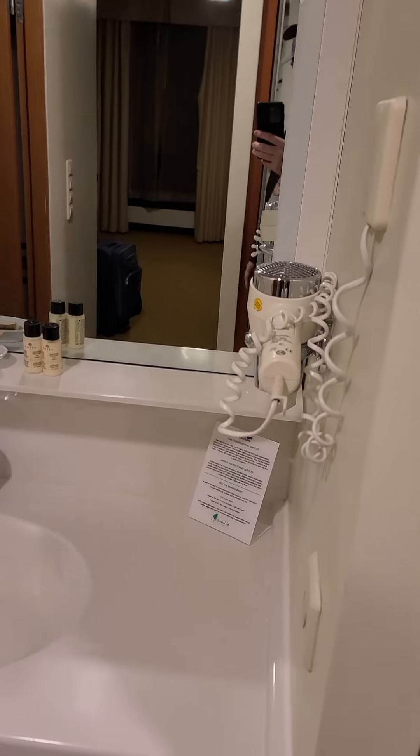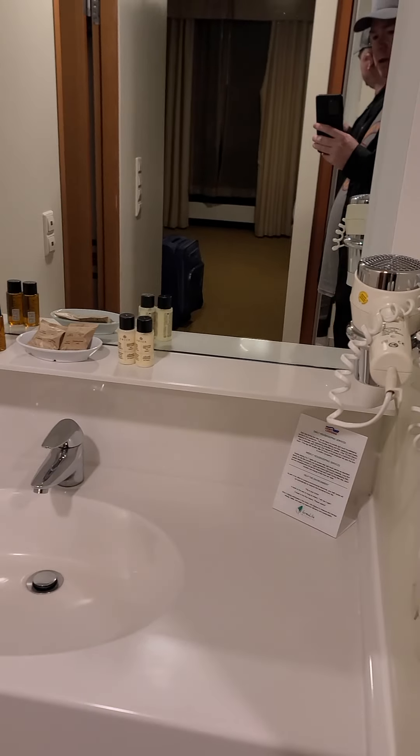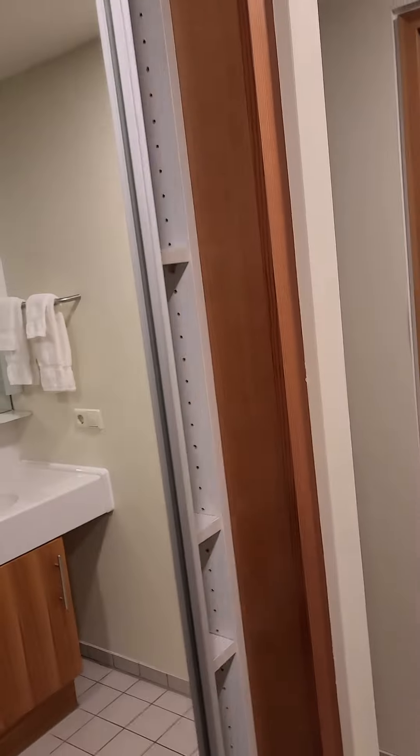Hand hygiene wipes. No free bottles. Probably some lotion and some shampoo. Got a nice big mirror here.